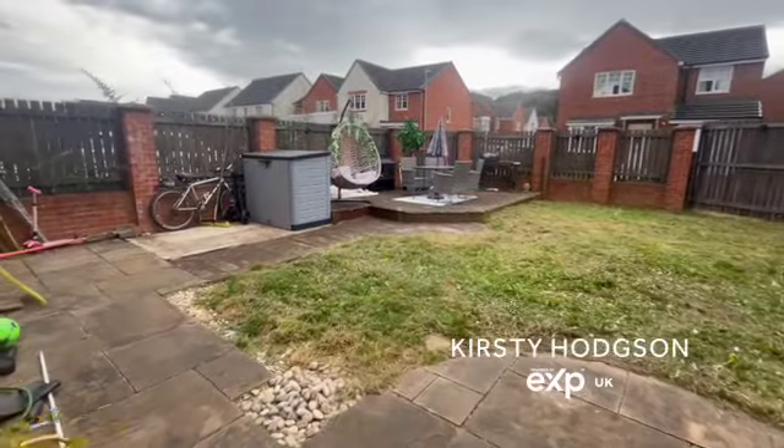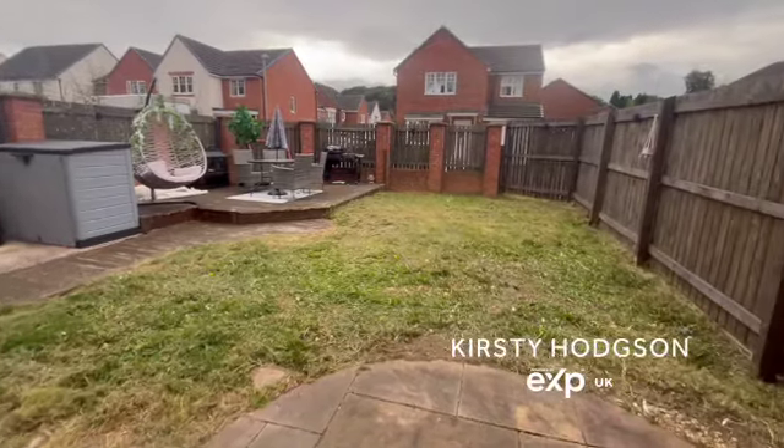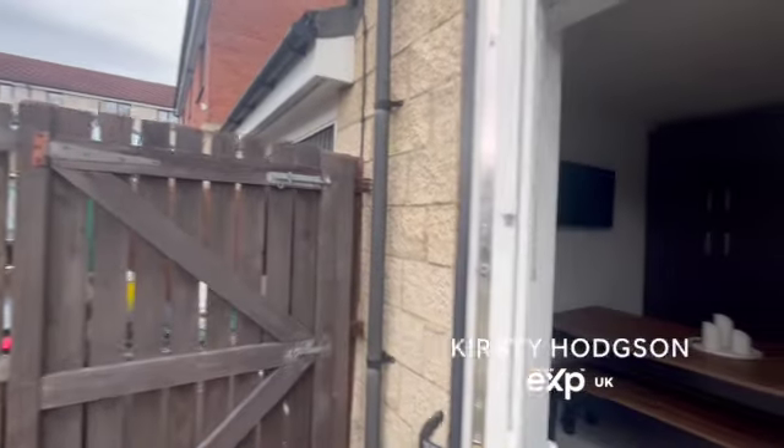As you can see, there's a good-size enclosed rear garden that's flat. It's got a good patio area as well as a decked area at the rear, and there is a garage and a driveway to the side.